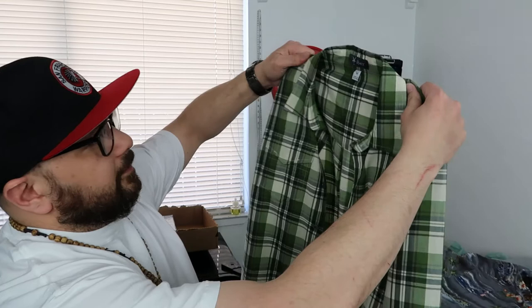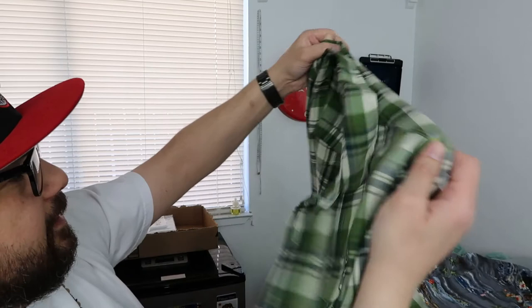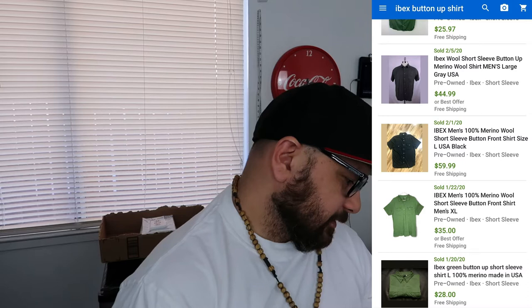All right, back to business. Next item is this Ibex long sleeve button-up — really nice plaid. I'd never heard of this brand before. Looks really dope, size medium. I was about to just pass it, but something about the logo made me look at it and I'm glad I did. I paid four dollars for this and it goes anywhere from $35 to $50. I'll probably start at $50 and come down, but lowest we're gonna do is $30.